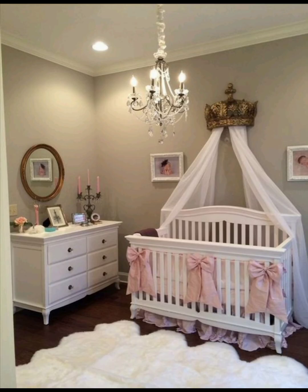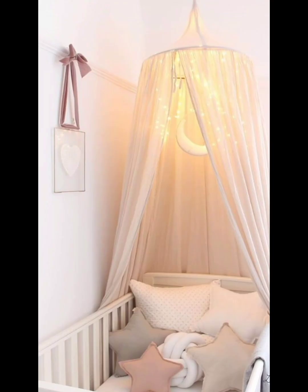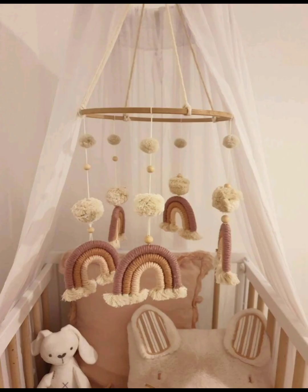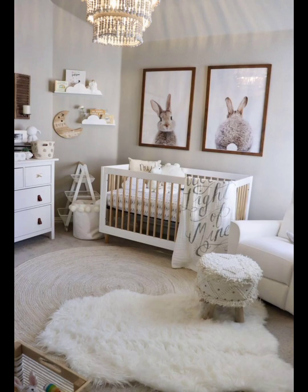Elevate the sophistication of your nursery with an elegant crib featuring luxurious finishes, refined detailing, and timeless appeal. Add a touch of sweetness and charm to your nursery with an adorable crib adorned with cute patterns, soft colors, and delightful accents. Opt for a versatile crib that grows with your child, featuring adjustable settings and convertible functionality to adapt to their changing needs.